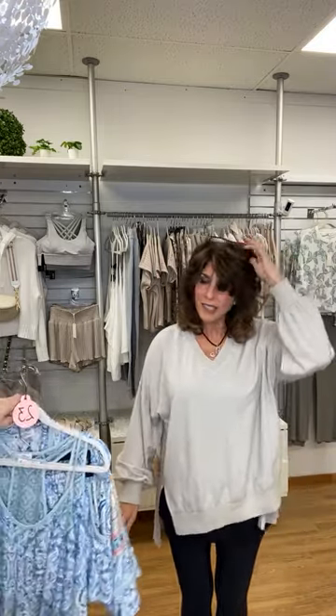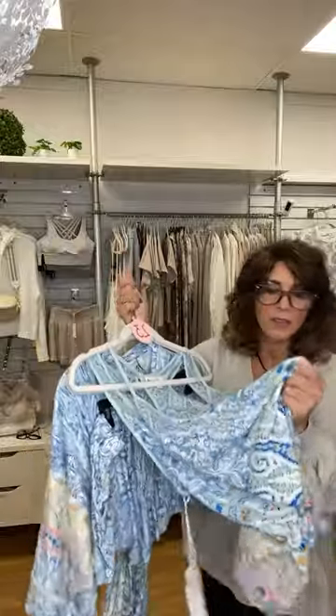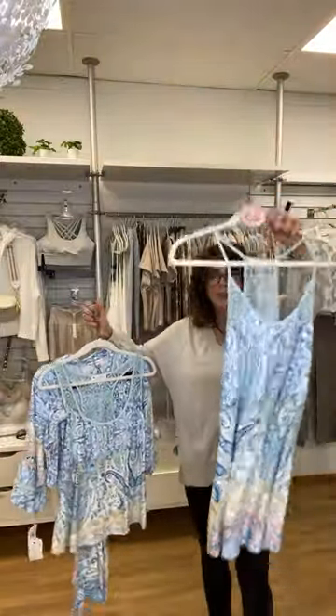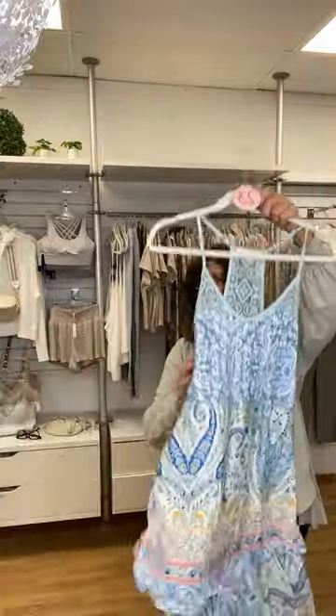Now we have our pajama sets. This is In Bloom — a very important vendor for us. The fabric is like butter. This is the chemise, number 23, priced at $24 from $40. Look at the back detail, that athletic cut, and it's a stretchy lace that won't scratch against your body. It also has adjustable straps. In sizes: one extra small, one small, one large — we're out of the medium. Priced at $24.